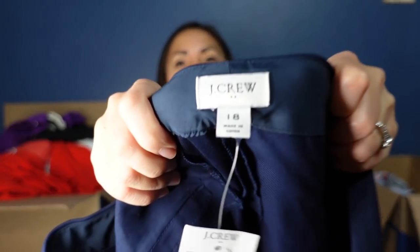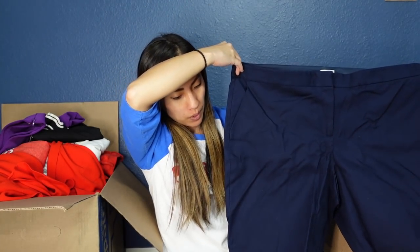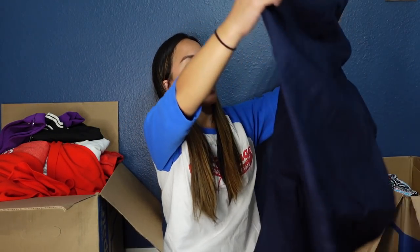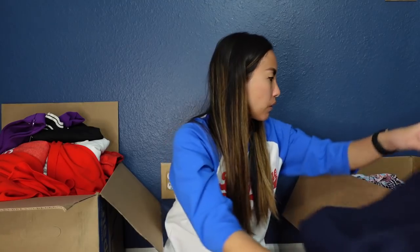This is another J.Crew Factory piece — also new with tags — in a size 18. It's a pair of blue dress pants that appear to be cropped, perfect for the office. They need a good steam and a good lint rolling. I'll probably list these for around $25 to $35.